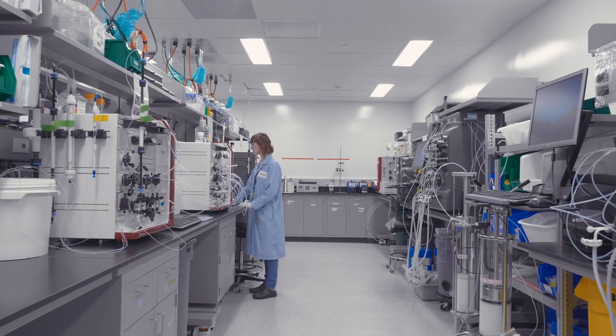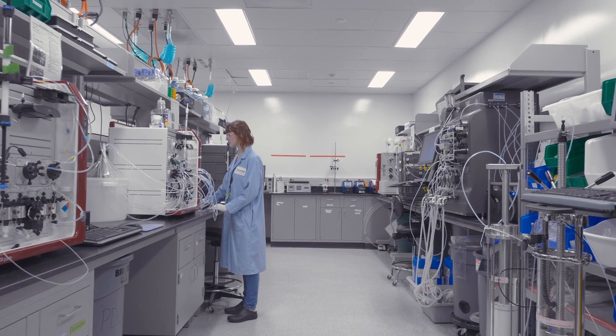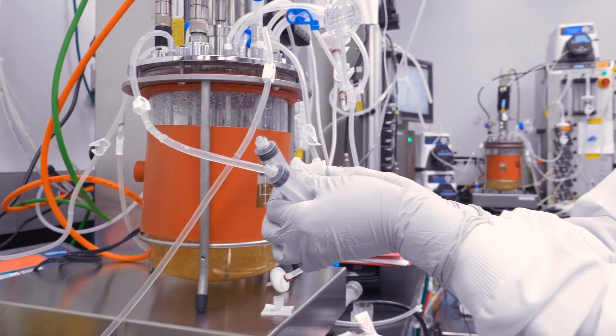Here in St. Louis, we offer a quick-to-clinic service which allows us to use our previous knowledge, platform processes, and platform media to get a process established and transferred over to manufacturing more quickly than a full development process would require.